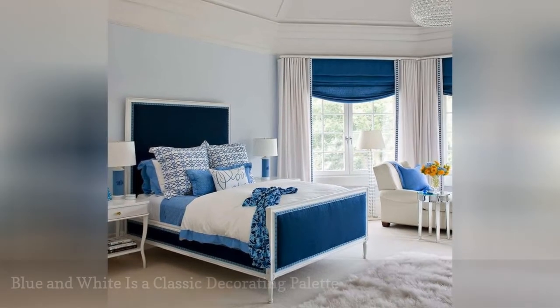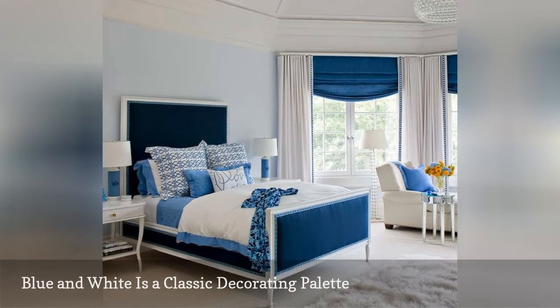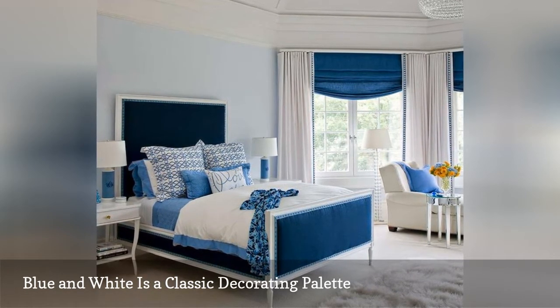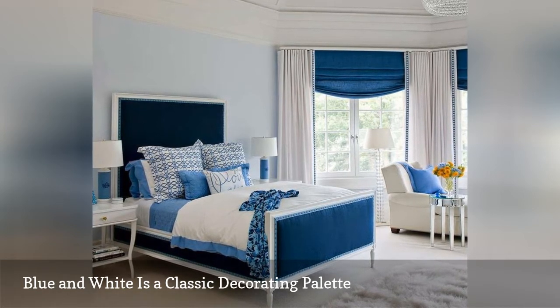One of the most popular color combinations in the bedroom, or any room of the house really, is blue and white. In this bedroom from Plum Interiors, a mix of blues and different patterns grabs the eye. The deep blue headboard and footboard serves as the room's focal point.